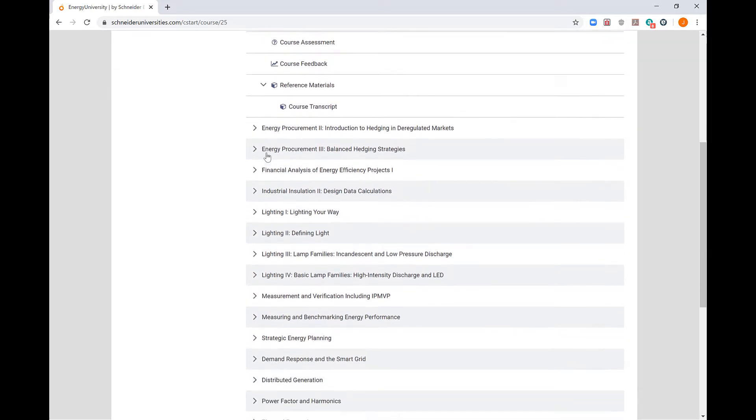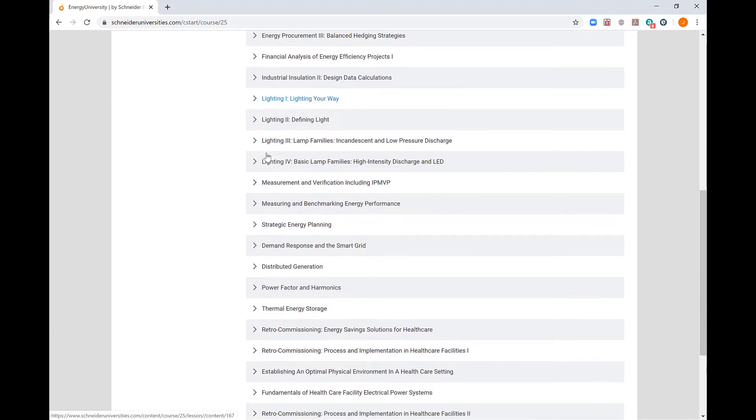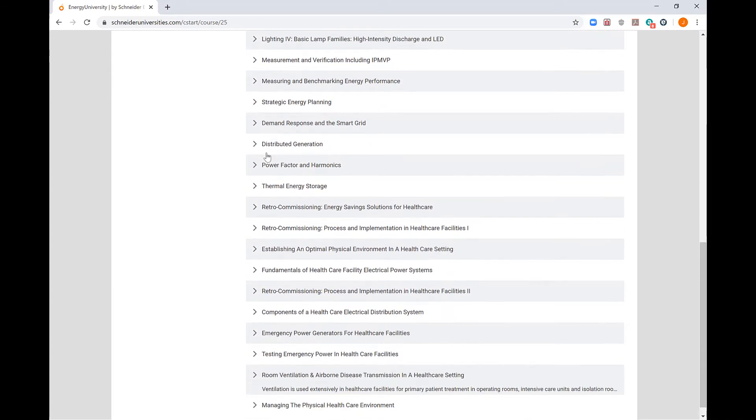ASHE's Energy University reduces cost by empowering a facility's technicians through education to take ownership of their facility. An educated staff creates a culture of energy consciousness that will also lessen the facility's impact on the environment.